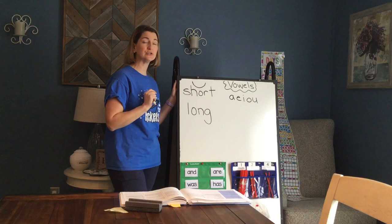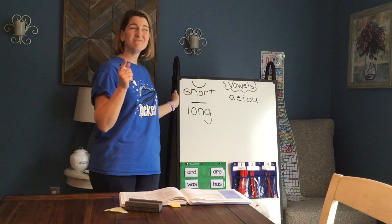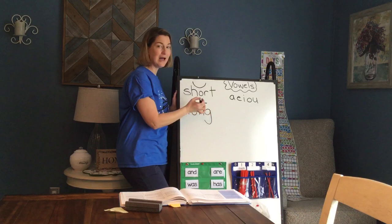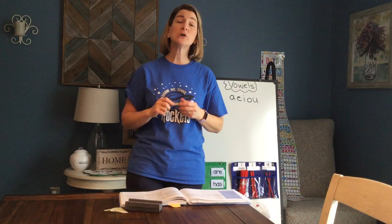Who remembers what the symbol looked like to show that a vowel should make the long sound? A nice straight line over the top means a long vowel sound. Somebody — I think it might have been Rob — said that this looks like a long line. So that's a good way for us to remember: the long line means a long vowel sound, and the short symbol is that happy face.